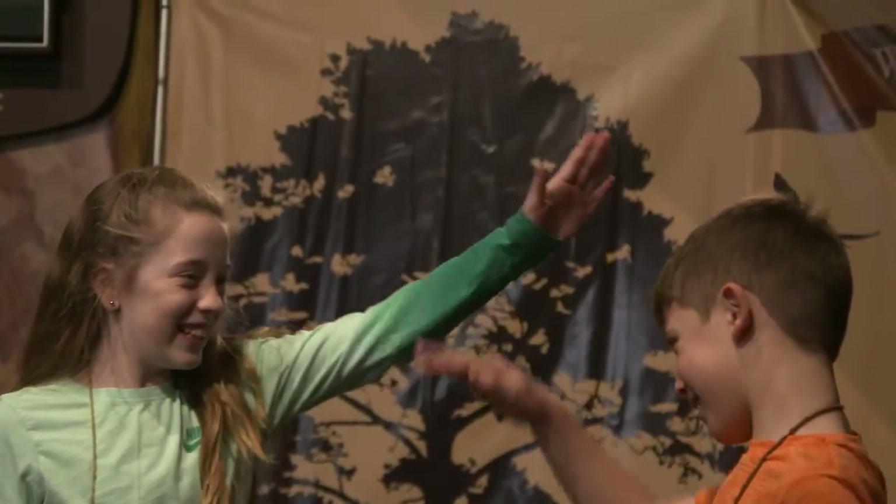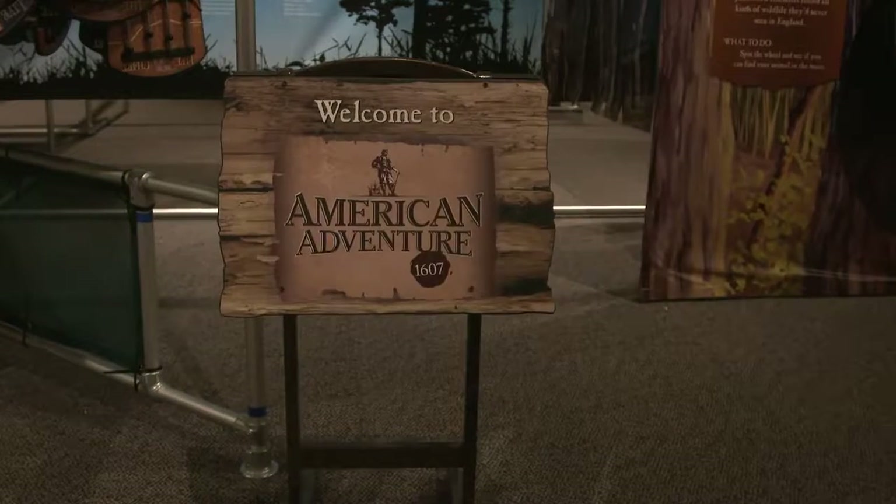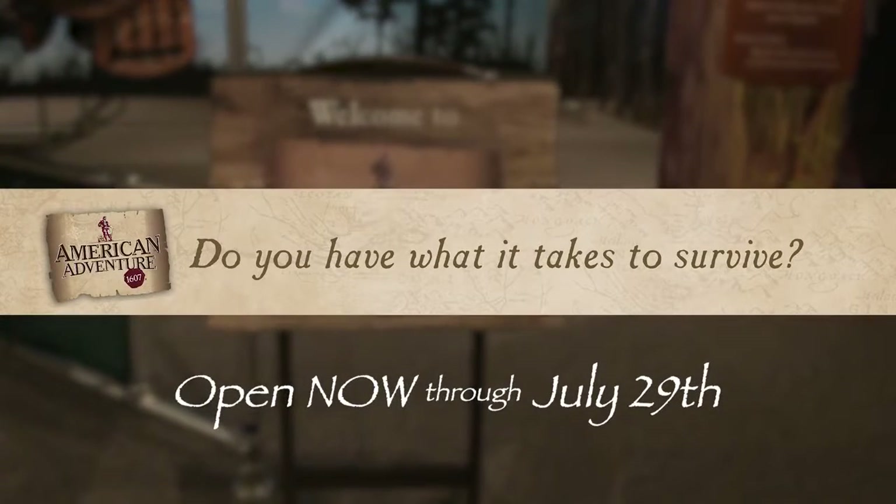American Adventure at the Durham Museum. On display now through July 29th.